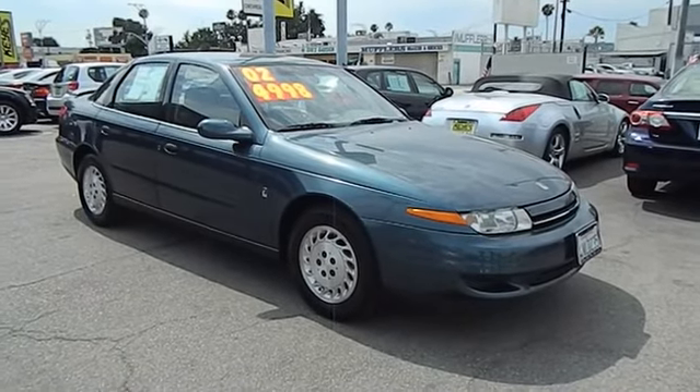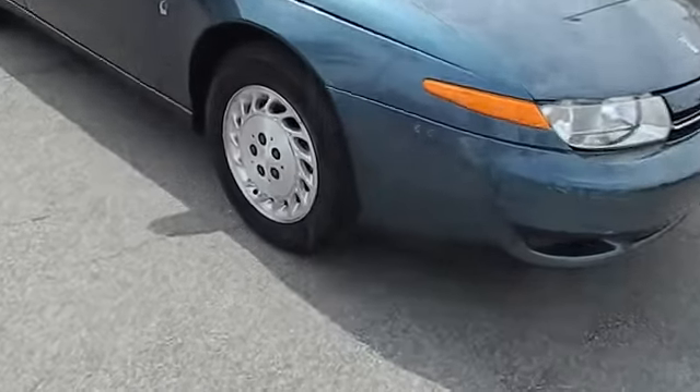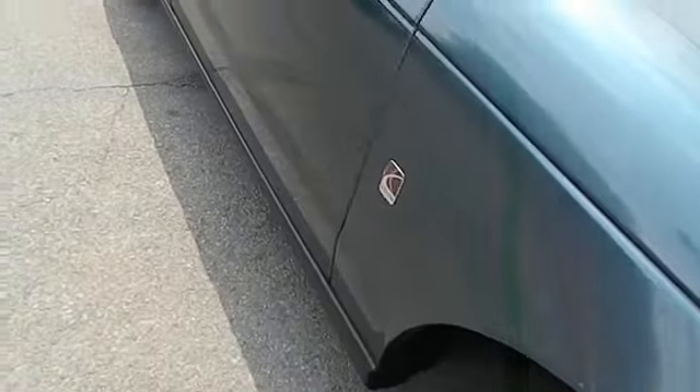And is priced below $5,000. This vehicle has less than 135,000 miles.